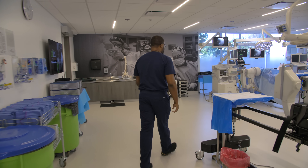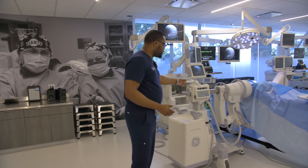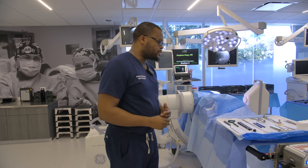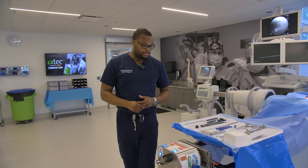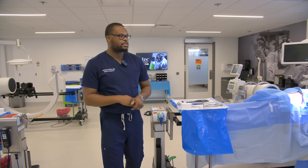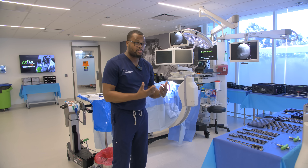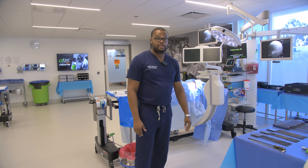Alright, let's check out the lab. Most of the labs we use in training have a lot of the instruments we use in surgery — like a fluoroscopy machine. We use cadavers; these are people who donated their bodies, and we treat them with the utmost respect. A lot of the instruments are here, such as this mallet and a retractor called an army-navy. This lab is just like a makeshift operating room — this is how we practice as surgeons and get better, just like a professional athlete going to the gym.